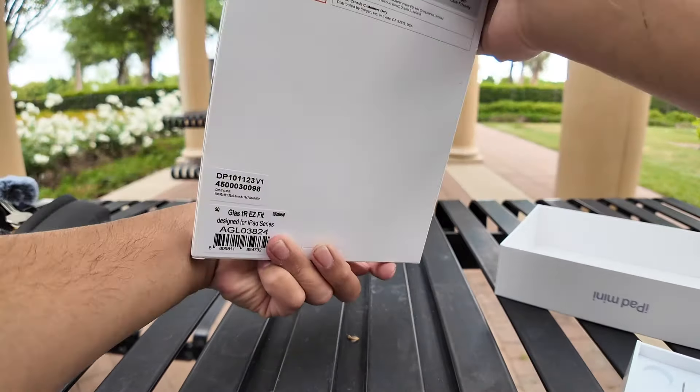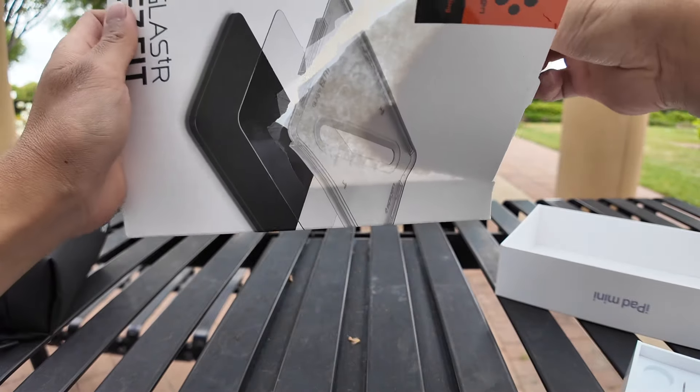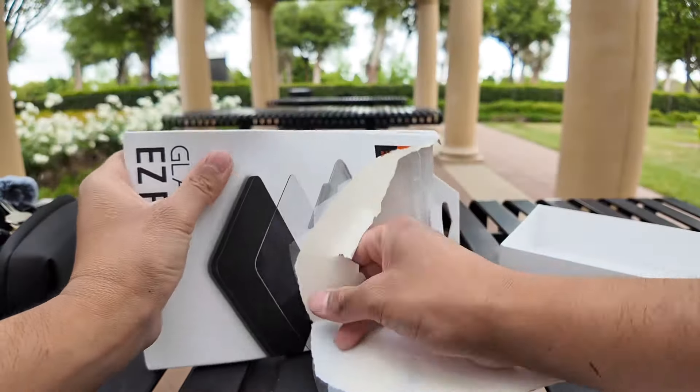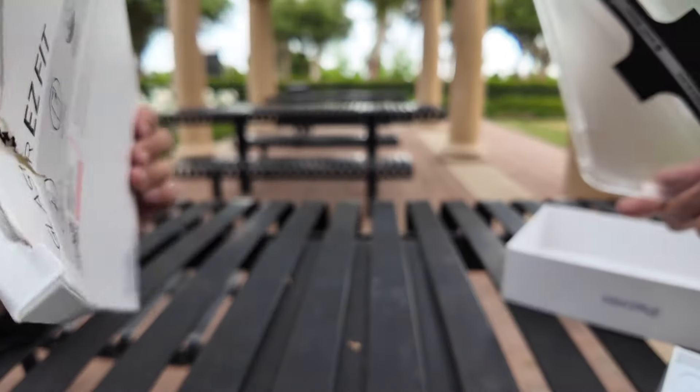How many do I get? I just get one? Only one? No room for error here.